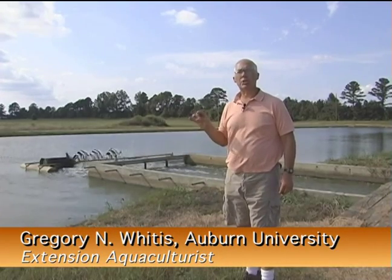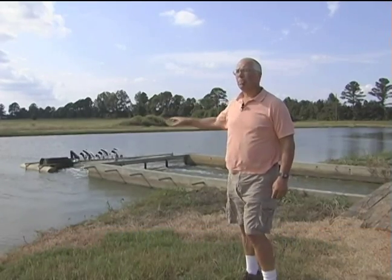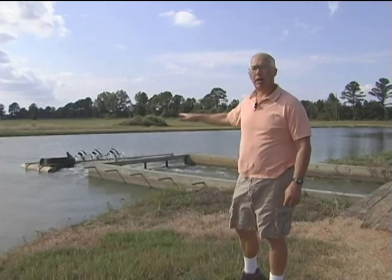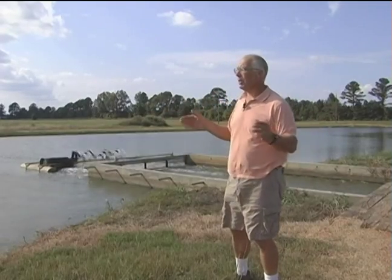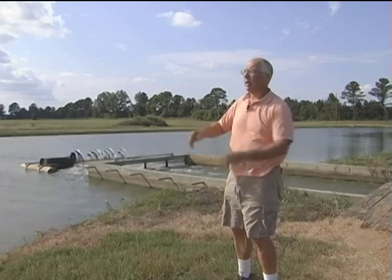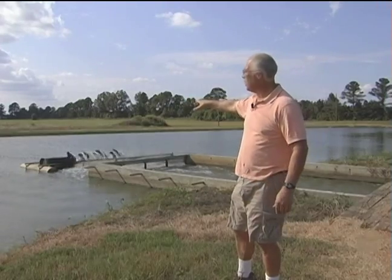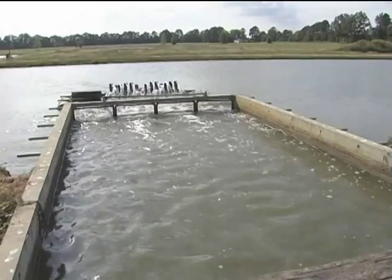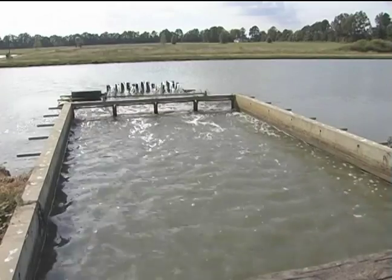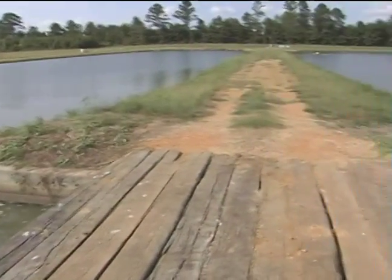We're on the Double J Catfish Farm. This particular farm has eight split ponds and is stocked exclusively with hybrid catfish. This particular pond is actually the first split pond built in Alabama. It began as a 10-acre pond, split into an 8-acre waste cell and a 2-acre fish cell. The machine running here is a water circulator, moving water from the fish cell into the waste cell. The aerator was specially designed to turn a little bit slower than a normal paddle wheel, mainly to just move water and not make a lot of splash.